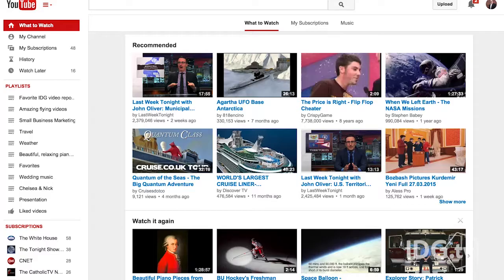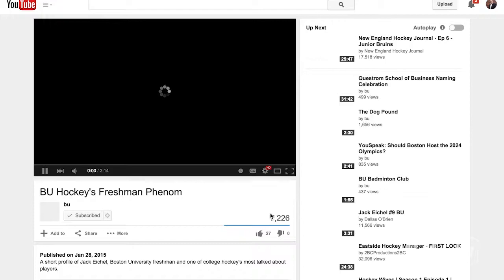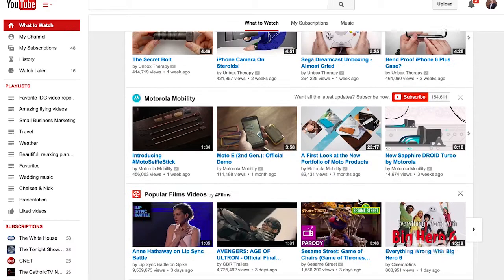YouTube is planning a paid service that will let viewers watch select videos without ads. Google confirmed it in a letter sent to members of YouTube's partner program, which lets YouTube video makers earn money from ads and merchandise. It's not clear when the new service will launch, nor the price, or what it will be called. YouTube will pay video creators using the service 55% of the total net revenues from subscription fees. The changes go into effect on June 15th.